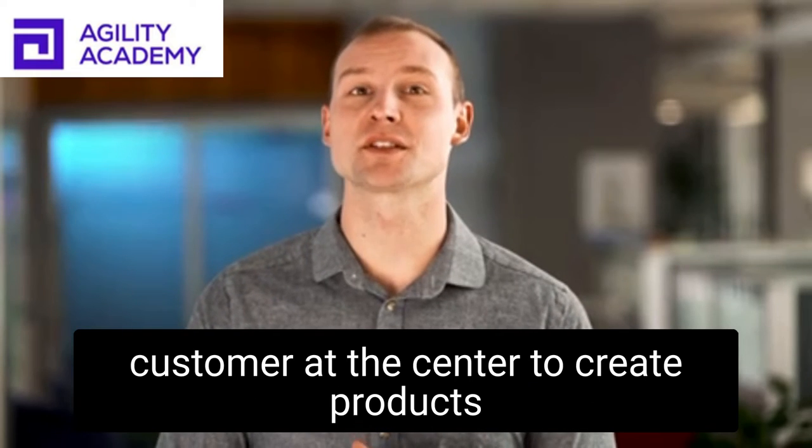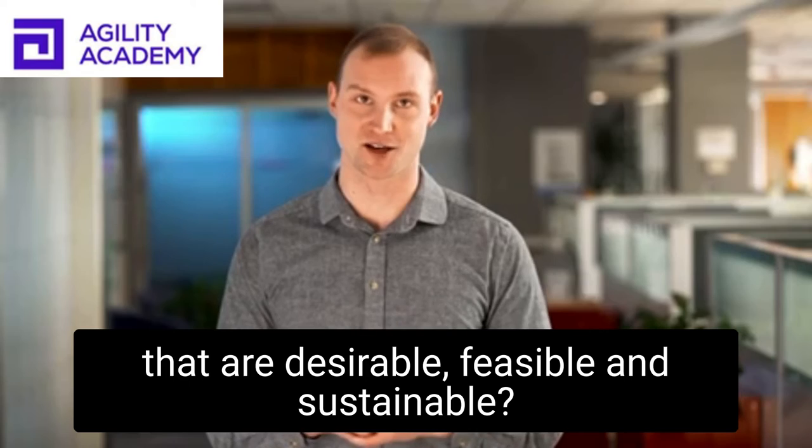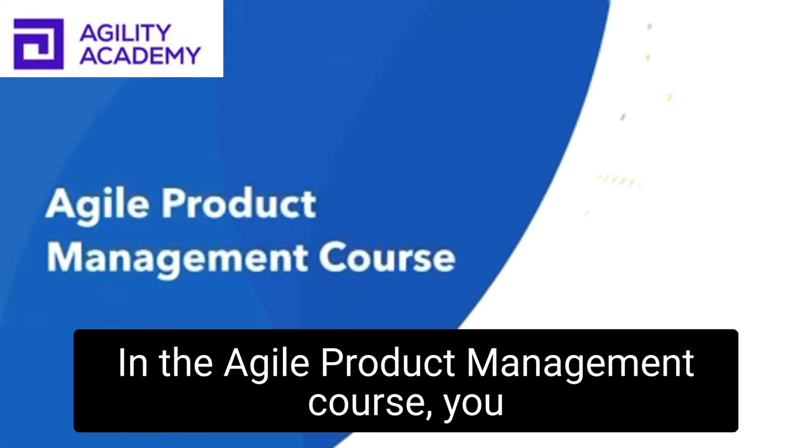But how do you put the customer at the center to create products that are desirable, feasible, and sustainable? In the Agile Product Management course,